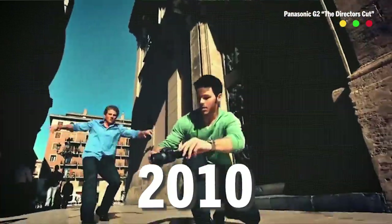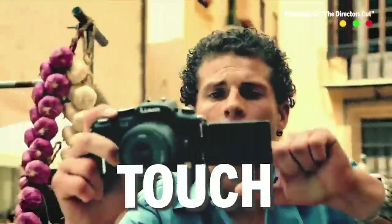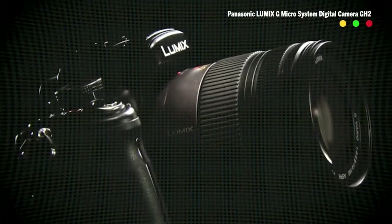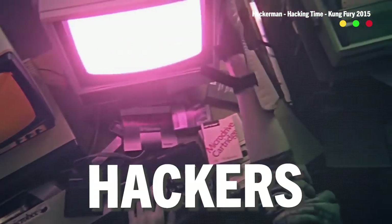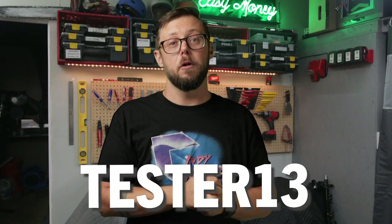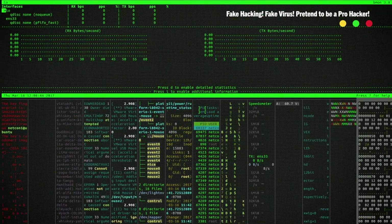Let's jump to 2010 when Panasonic released the GH2. This model came with a handy touchscreen display, higher recording frame rates, and an 18-megapixel sensor. Filmmakers loved it, especially our very own Griffin Hammond. But you know who also loved the GH2 even more? Hackers! It wasn't until Vitaly Caselli, alias Tester13, hacked the GH2 that the camera really came to life for filmmakers.